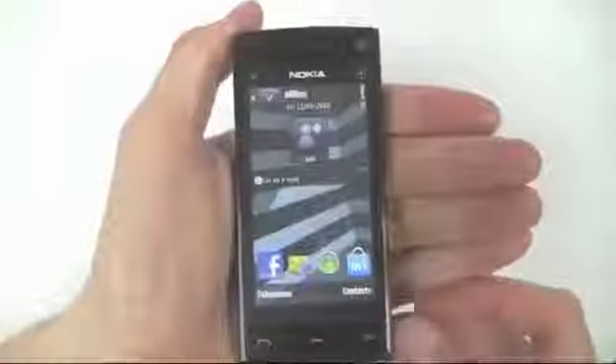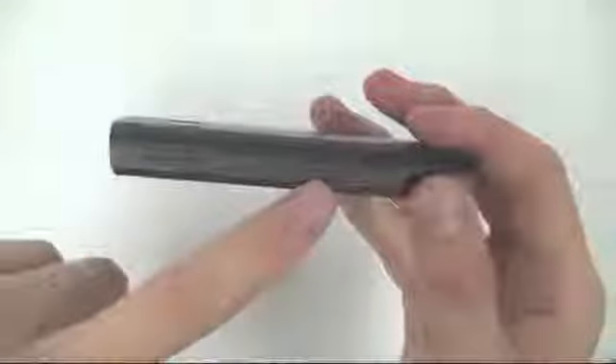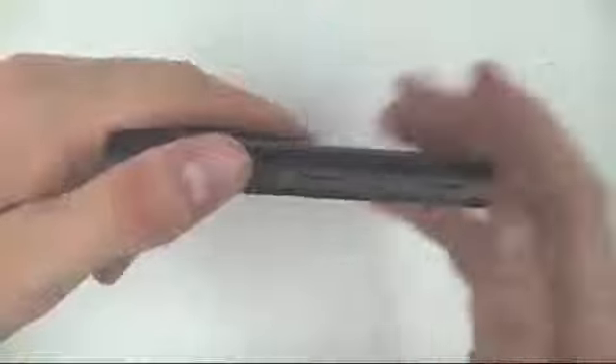The phone itself is sleek and stylish. If we have a look at some of the elements on the side of the phone — on one side you have your SIM card loading slot, which is quite unusual for a phone to have the SIM card loading slot on the side. Volume up and volume down, unlock and lock button, and also your camera button.